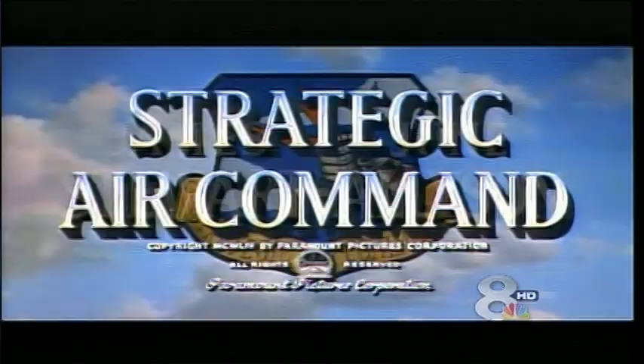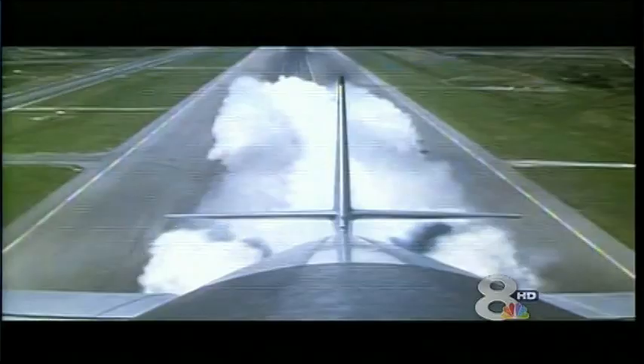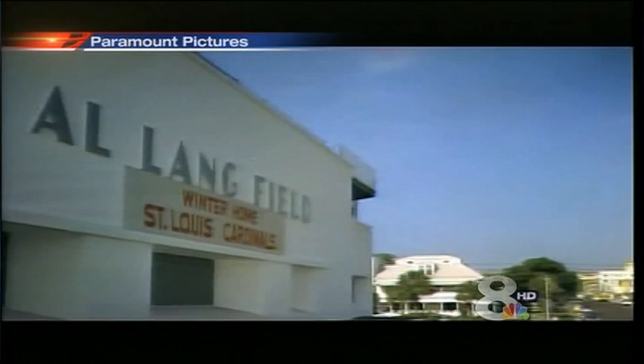After the war, MacDill was home to the Strategic Air Command, key to keeping the Cold War cold by assuring warplanes stayed in the air and on patrol. A feature film about the Strategic Air Command starring James Stewart and June Allison was filmed in St. Petersburg.